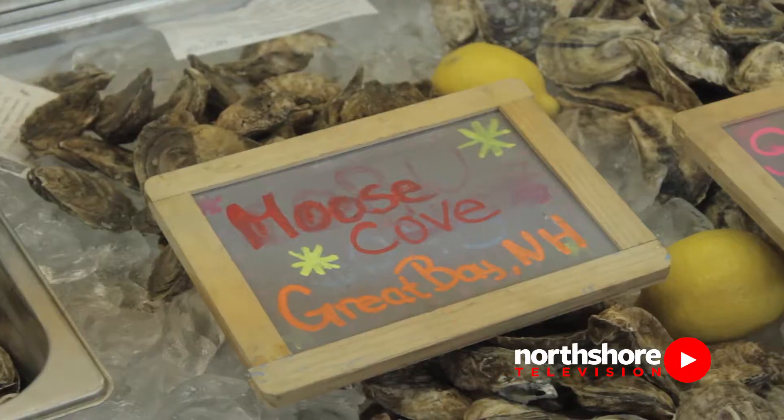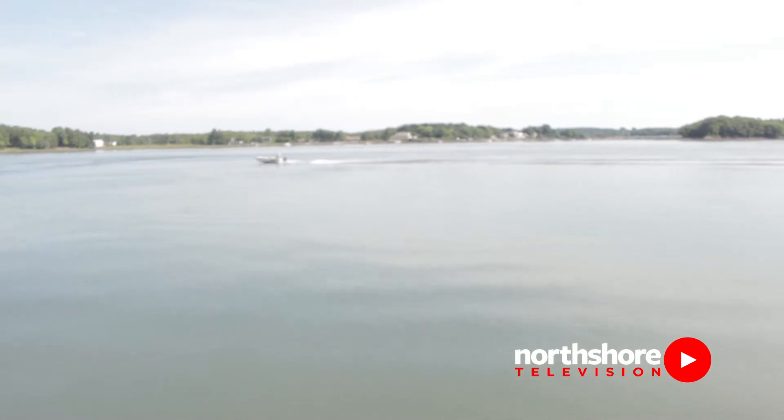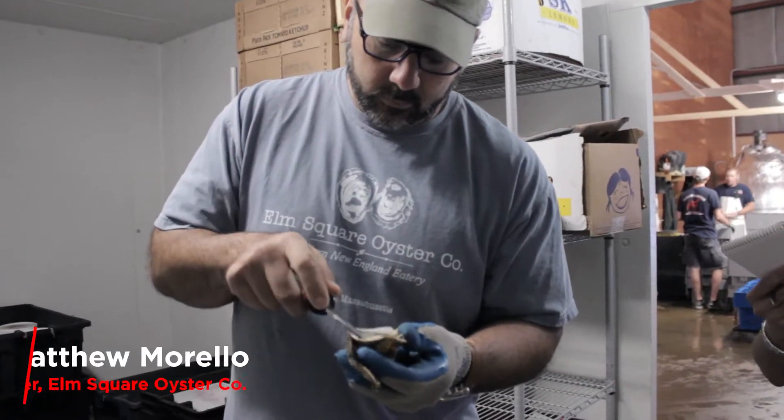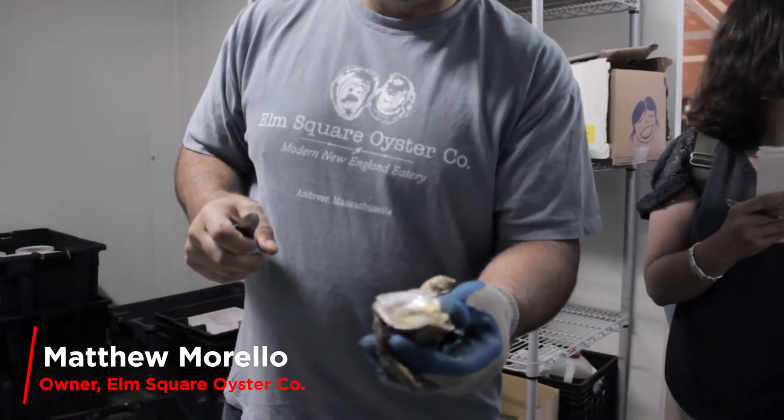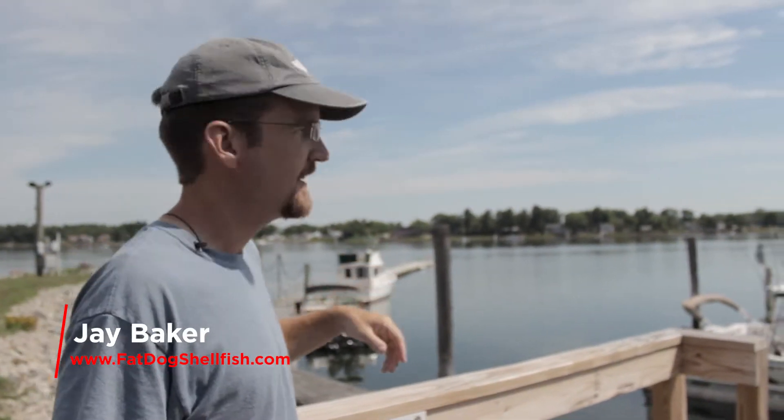Join North Shore TV as we get a lesson in selecting fresh, local oysters on the Piscataqua River with Matthew Morello, the owner of Elm Square Restaurant in Andover, and Jay Baker from Fat Dog Shellfish in Great Bay, New Hampshire.